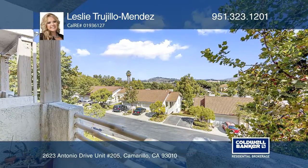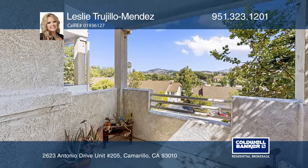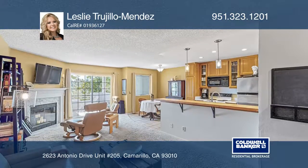This luxurious artist condo is located on the second floor with breathtaking views. There's direct parking garage access with two included parking spaces.